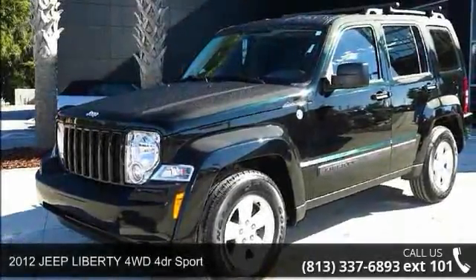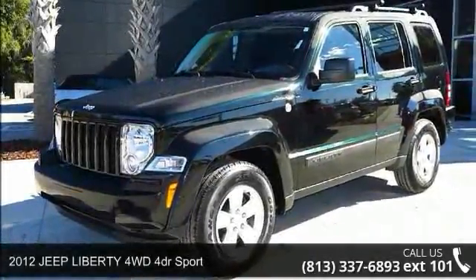Presenting the 2012 Jeep Liberty. This may be the set of wheels you've been looking for.